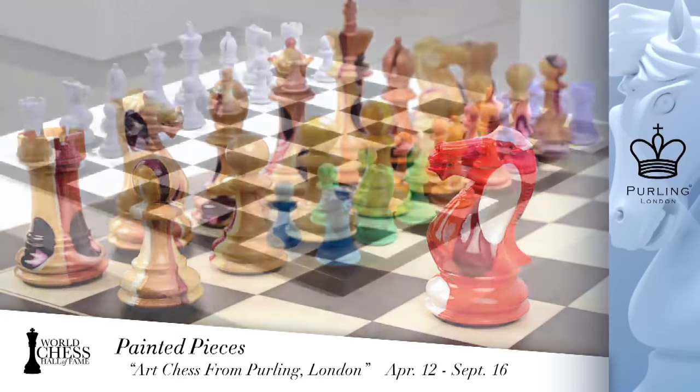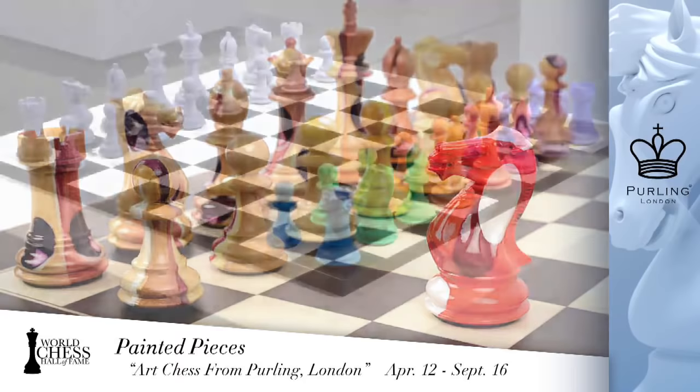When asked by Simon of Purling London to put a set together for the show, Nettie decided to do something with a message — looking at plastic pollution and bleaching corals, bringing that onto the board to create a beautiful set that also carried meaning. All the pieces in the exhibit had some kind of message, and they look absolutely fantastic.